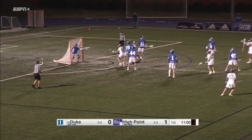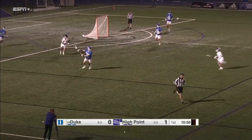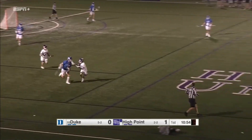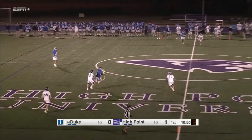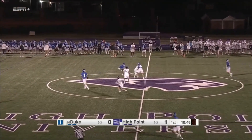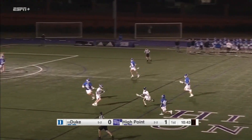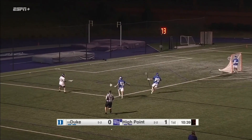Adler makes a good save on Nolting — almost fell backwards into the goal. Here's Duke on the clear attempt; Ledman gets doubled up, having trouble, doesn't make it to midfield. High Point with a takeaway on the ride, a fancy flip, and they'll get settled down on the offensive end of the field. That's two ride-backs here in the first quarter.